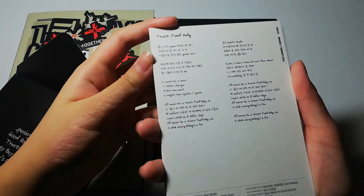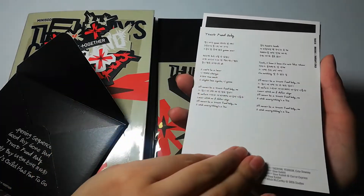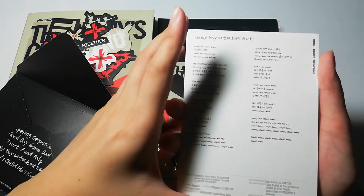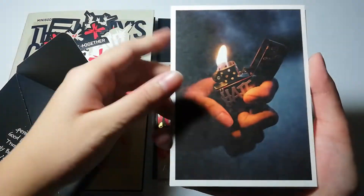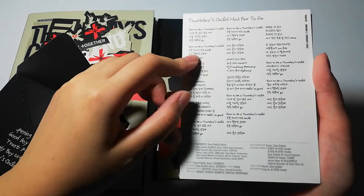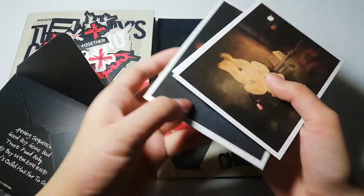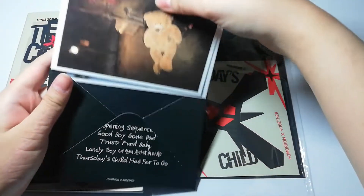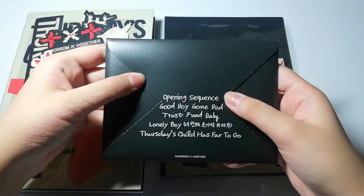And Trust Fund Baby — probably one of my favorite b-sides. And Lonely Boy — I do love the melody of Lonely Boy, it was quite different but it is a great song. The other b-side Thursday's Child Has Far to Go — I do love the acoustics they used in that song. It says the tracklist here. If you close the envelope, it's just the same postcards, and that's the tracklist. Let me get this QR code thing that you can use to get discounts. Let's go on to the postcard first.